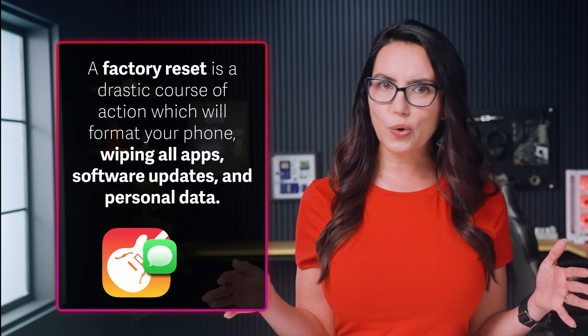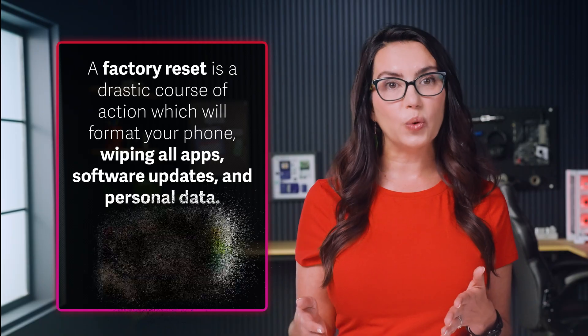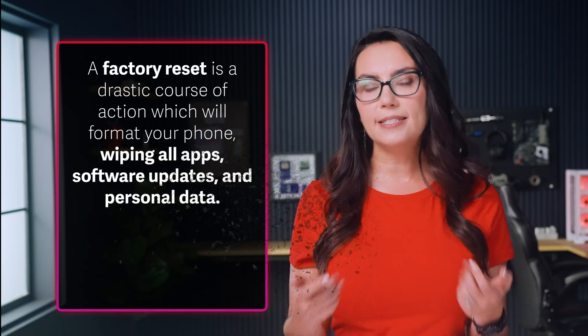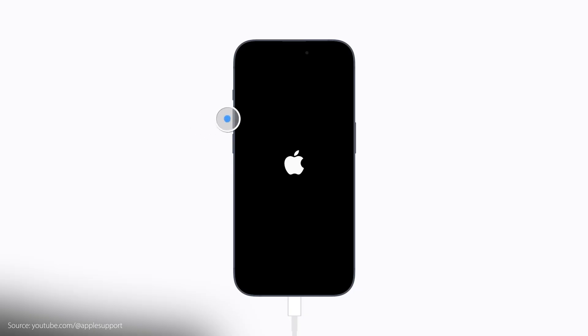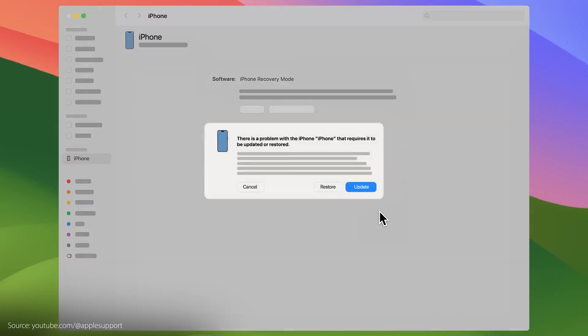If that didn't solve the issue, it's time to consider the factory reset. This is a drastic course of action which will format your phone, wiping all apps, software updates and personal data. To do a factory reset without touchscreen use, go back to Finder, Apple Devices or iTunes. Do the force restart sequence one more time, holding the side button until you see the connect to computer screen. But this time, you'll choose restore instead of update. After the restore is complete, you'll have the option to set up your device as new or restore from an iCloud backup if one is available.